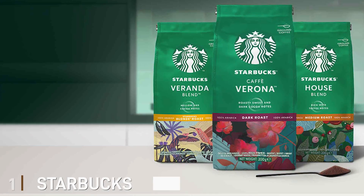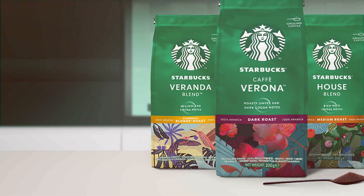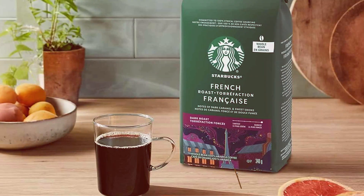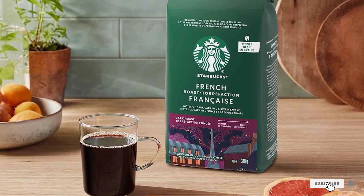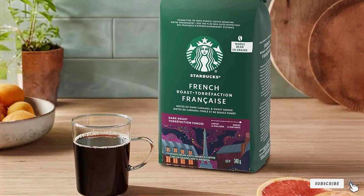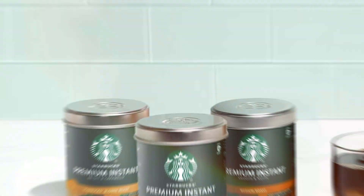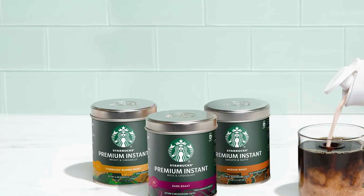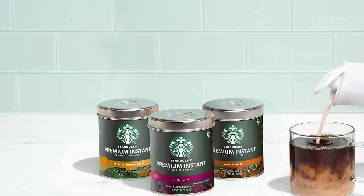Number 1: Starbucks Dark Roast Ground Coffee. Starbucks Dark Roast Ground Coffee is a household name and a favorite for many. Known for its bold flavor and full-body profile, this coffee is perfect for those who enjoy a rich and intense cup. The beans are expertly roasted to bring out deep, robust flavors with a hint of sweetness that lingers on the palate. Starbucks uses high-quality Arabica beans sourced from Latin America and Asia-Pacific regions, ensuring a consistent and premium taste.